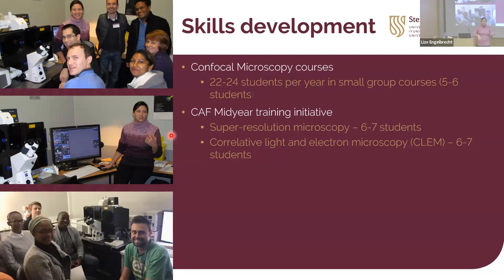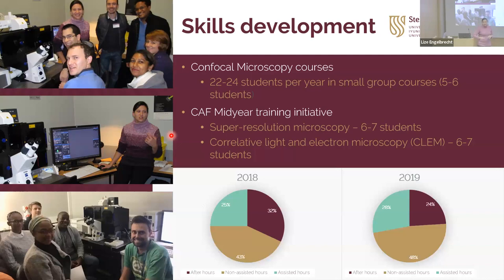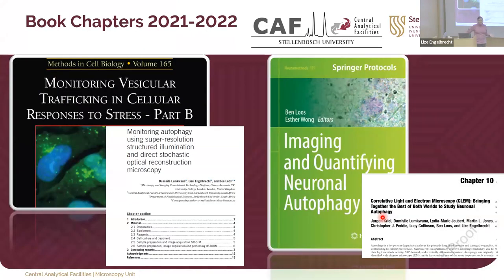About 25-28% of usage time is staff-assisted, and the rest is students who are fully trained to use the instruments — a good indication that we have transferred skills. Publications are another output showing impact. I've put book chapters here specifically because a book chapter usually follows a long track record of publications, and that represents the final output of a sustained research program.